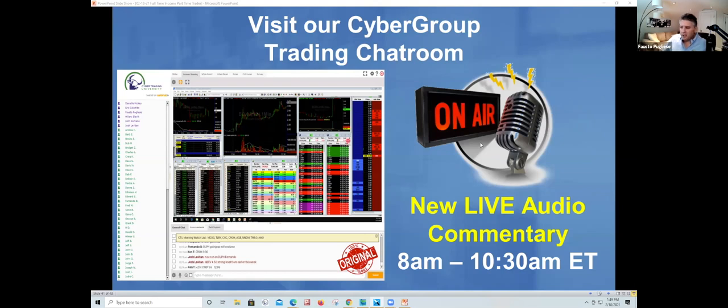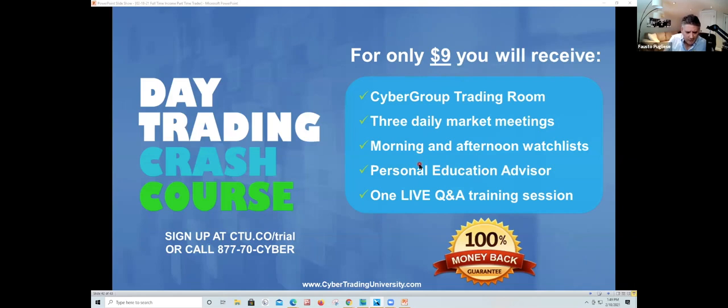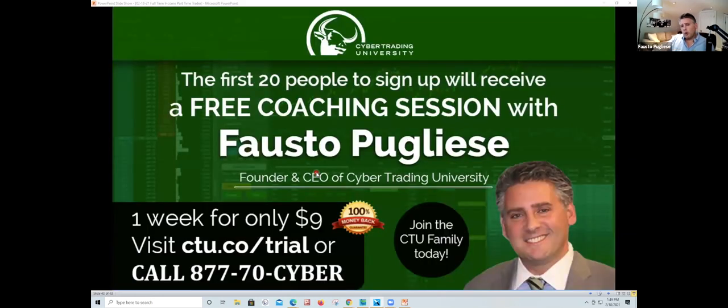Before you go crazy, you want to see what's going on. I'm posting the link now. All I'm asking for is $9. I don't know who you are or where you come from. It's a free webinar but we're going to give you an application to fill out for $9. At the end of the week, if you don't want to continue, I'll give you your $9 back — this just lets us know you're a real person. You're going to get access to our trading room, three daily market meetings, a morning and afternoon watch list, a personal education advisor, a live Q&A session, a crash course on trading.